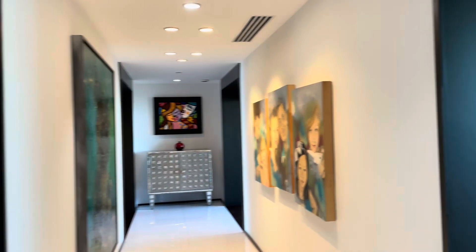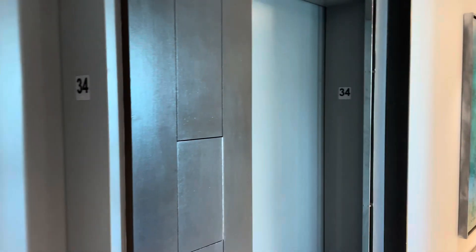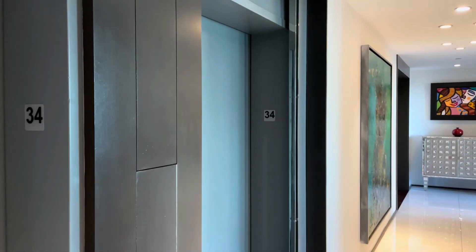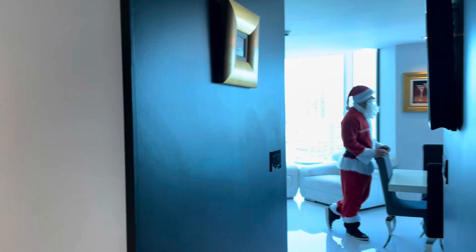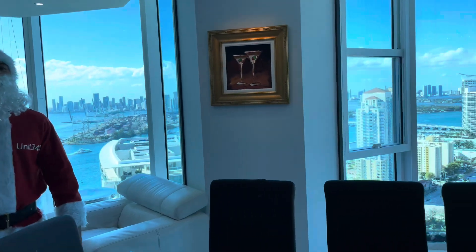You enter your apartment right from the elevator banks — you're not sharing with any other apartments, this is just yours. You walk right into your unit.